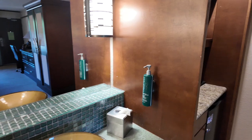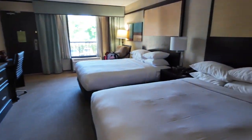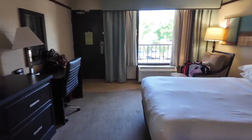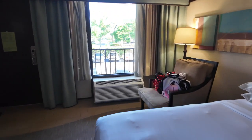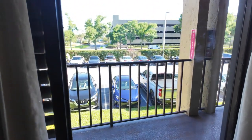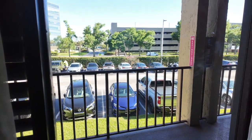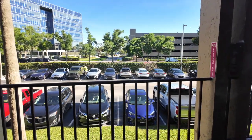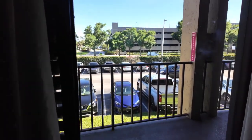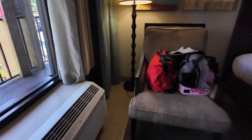So this is all of it. And if you're staying in this specific room, you get this view. It's not a very good view — it's the view of the parking lot. And yeah, that's about it.